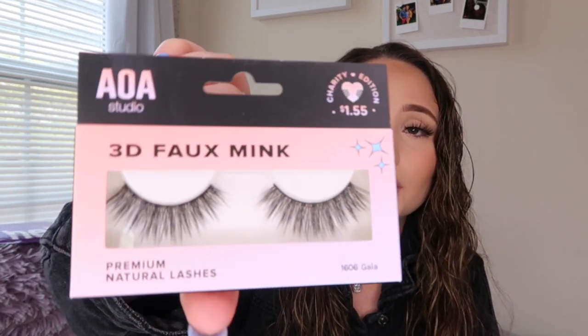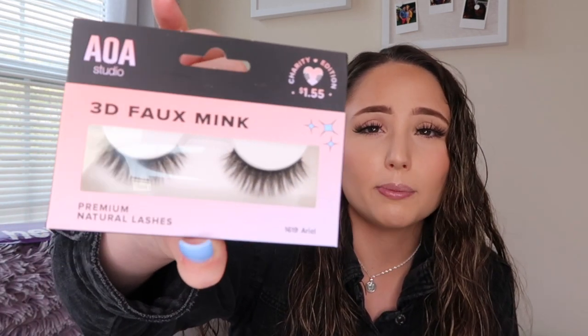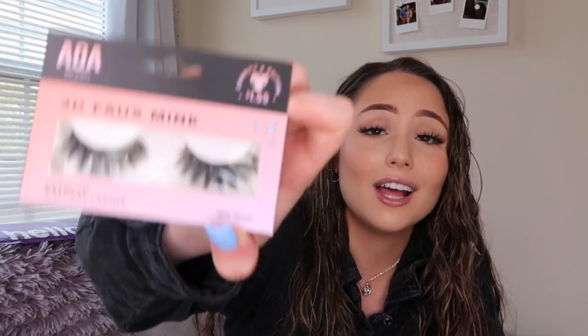I got a few pairs of lashes — they were $1.55 each as charity editions. I got the 3D Faux Mink Premium Natural Lashes in 1606 Gaia, which look super cute. Also the 1623 Evo, which are more dramatic. I also got the 1619 Aerial ones, which are super natural but a little thick, and the 1614 Carlene, which are long but thinner. And finally the 1624, which are super full, thick, long lashes.